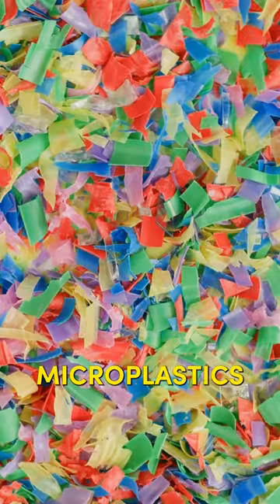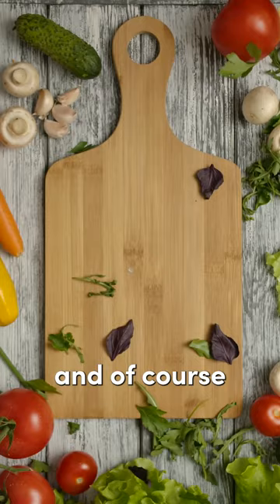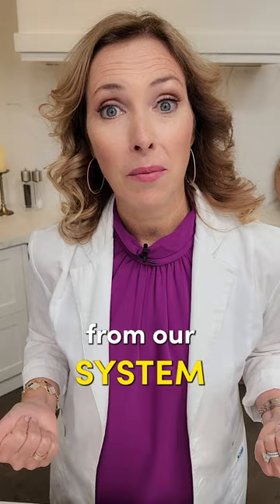How to remove microplastics from your body. If you've seen my other video about cutting boards and plastic water bottles, we've got to get those microplastics out and detox them from our system. So how do we do this?